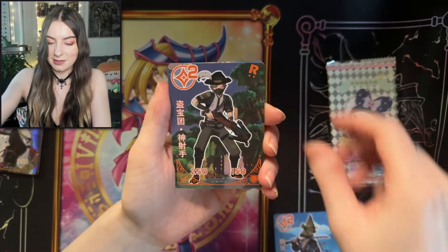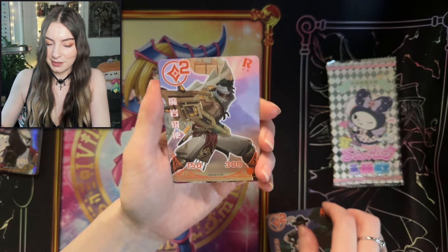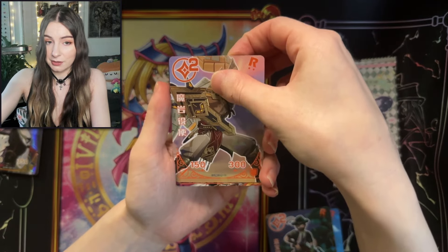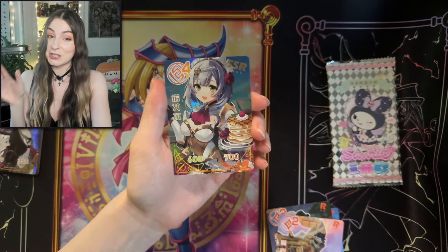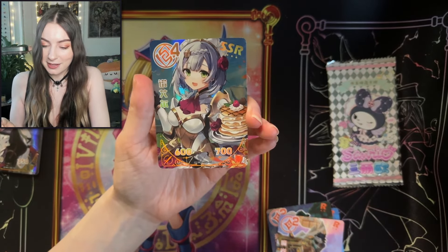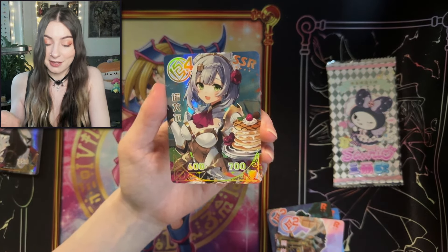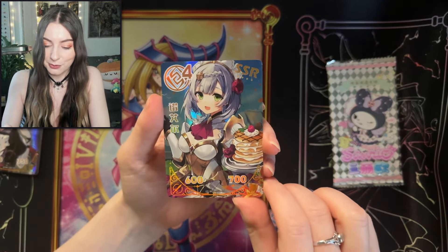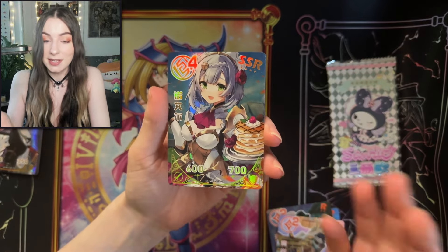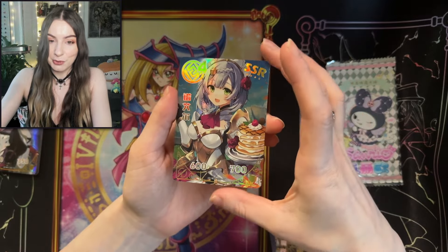More guys for the harem. Loving that. Final card. I think she wins. First of all, she's got pancakes — every waifu should be providing pancakes, I mean, that's insane. And she's beautiful. Look at her dress, her hair, the roses. She wins for sure. I think we got our waifu. Beautiful.